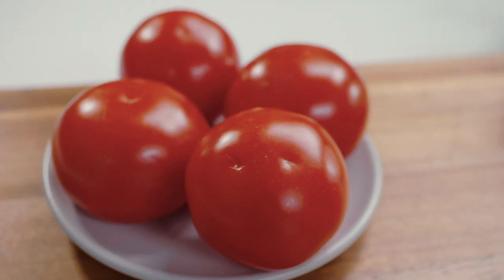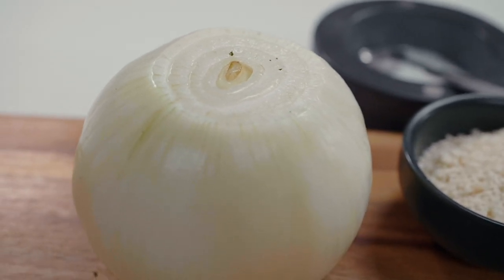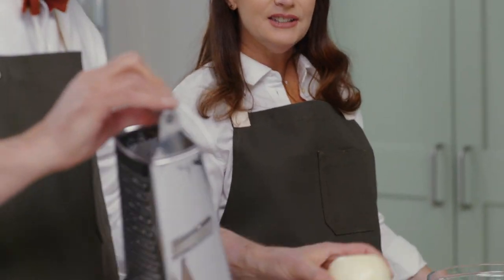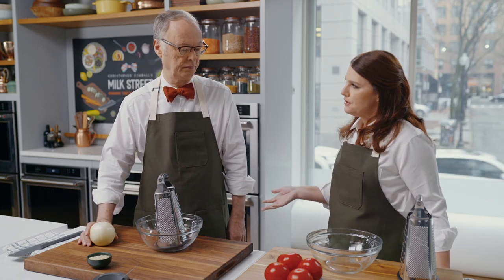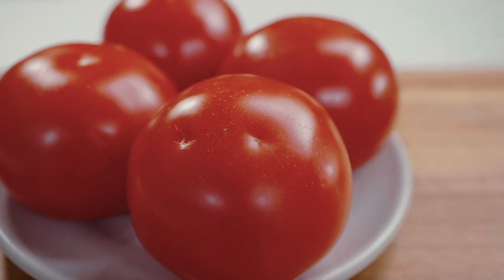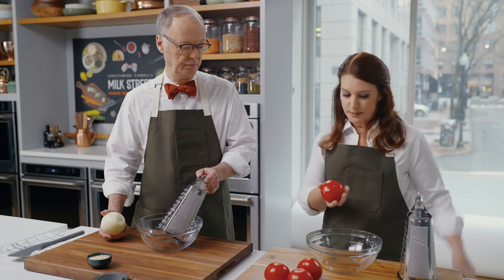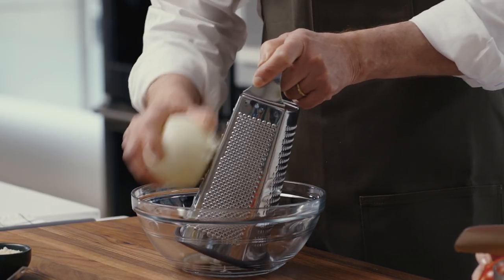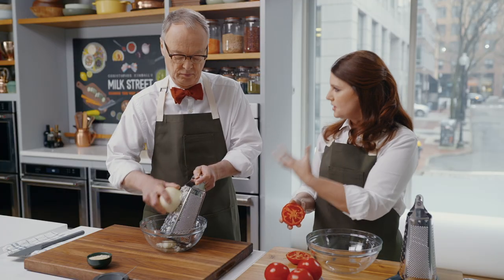We're going to start with the tomatoes and the onion. I'll work on the tomatoes; I'm going to have you work on the onion that goes into the meatballs. We're also going to grate another onion for the sauce. When you make a fresh tomato sauce, you have to concern yourself with the skins — you either accept them or you blanch, shock, and peel the tomato, which is a whole big thing. Grating is a great way to get fresh tomato sauce without worrying about the skins, because the skins are left behind. The onion juice from grating will go into the panko bread crumbs to make a panade.